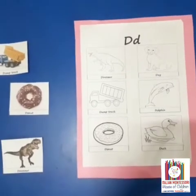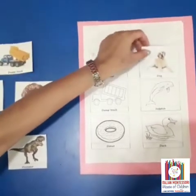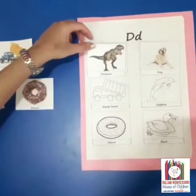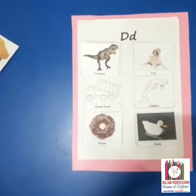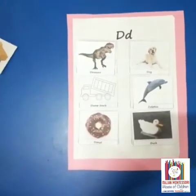We have a few more pictures that start with D sound. Dog, dinosaur, donut, duck, dolphin and drum truck.